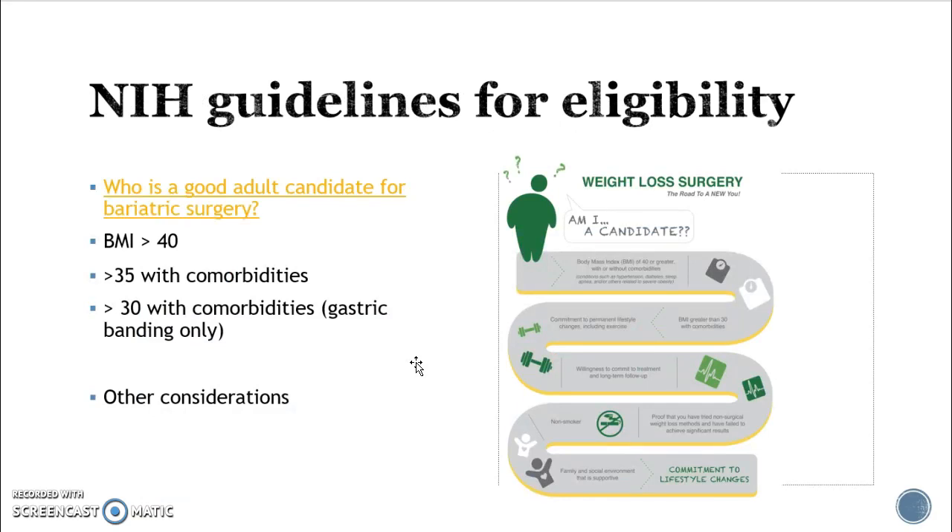How do they decide who qualifies? Some of that is unfortunately a payer's issue in terms of what your insurance carrier says. The National Institutes of Health have said that a BMI greater than 40 qualifies you for gastric surgery. If you have a BMI greater than 35 but also have comorbidities like diabetes or sleep apnea, that may also qualify you. For lap banding, which is a bit less invasive, they've dropped it down to greater than 30 with comorbidities.